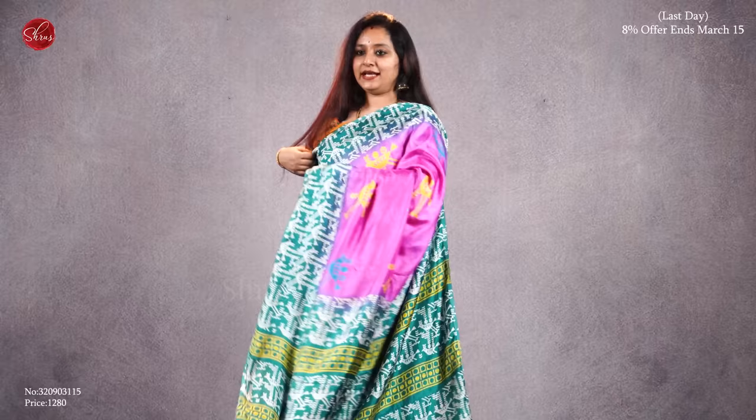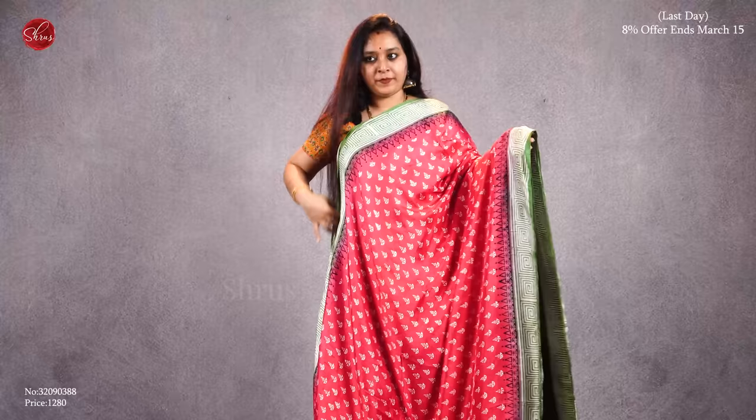A nice tomato pinkish-red with green combination. Beautiful block printed borders and buttas all over the body, a very pretty pallu in green, and a plain green color blouse. Priced at 1280.